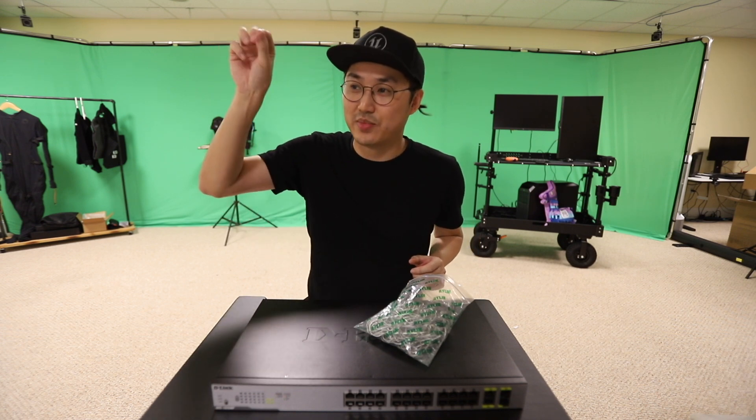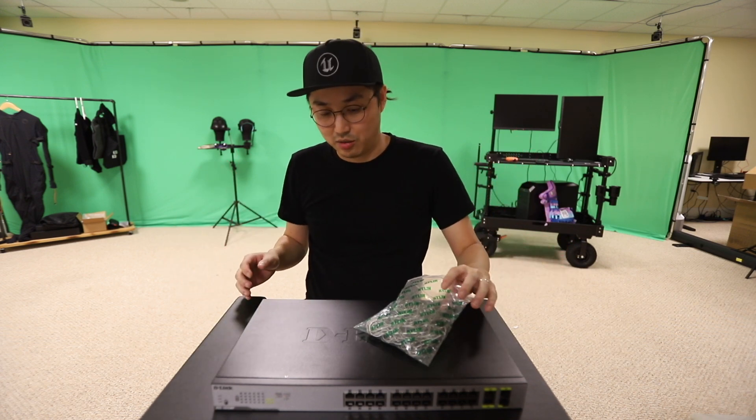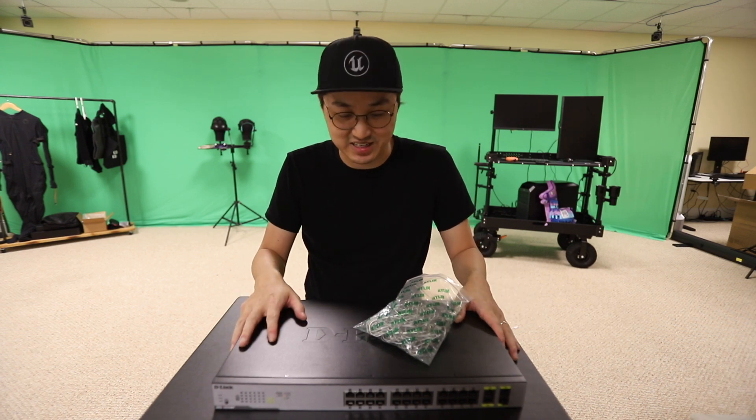Next step is powering the cameras. Unlike Steam VR base stations where each one needs its own AC adapter, these cameras use Power over Ethernet. So all I have to do is use this gigantic decklink Power over Ethernet switch and just plug normal Ethernet cables into each one. Mid-install update: I have four cameras cabled so far with Ethernet running all the way around the space.